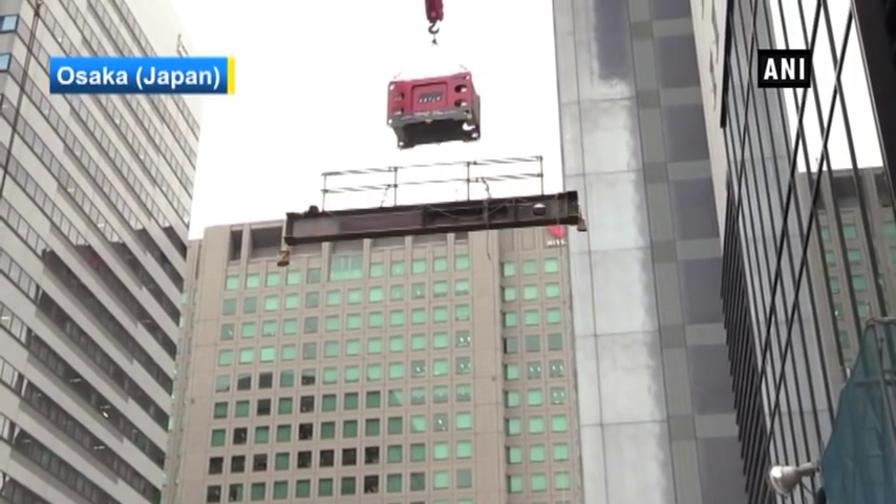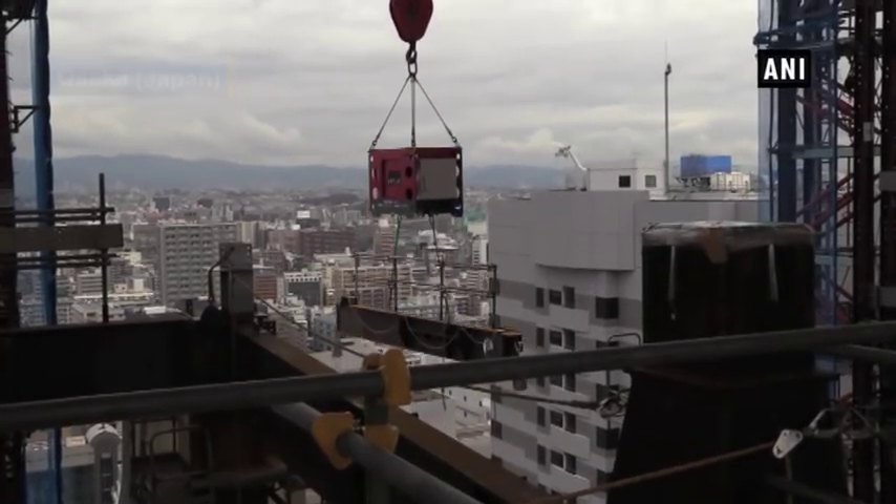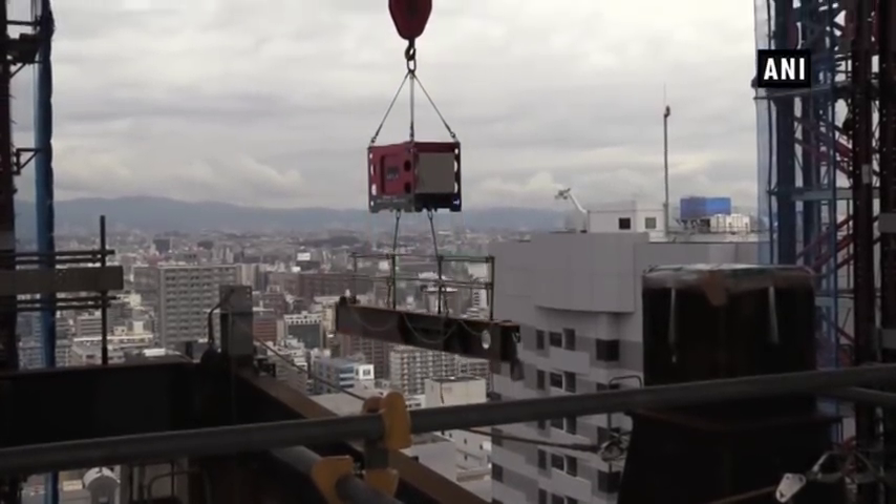Multiple innovative construction robots developed by Shimizu Corporation have been operating at a construction site of a high-rise hotel in Shin-Osaka.